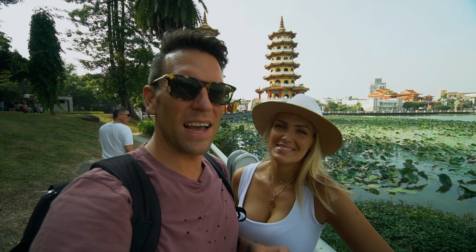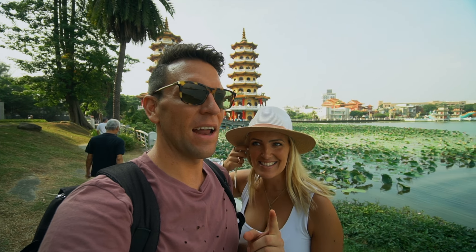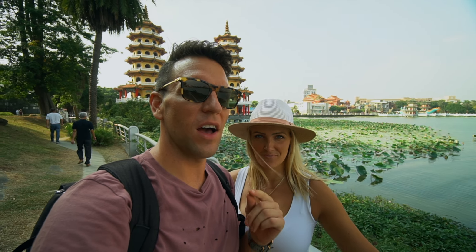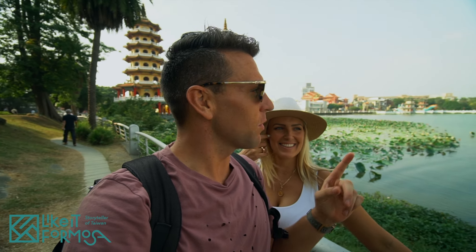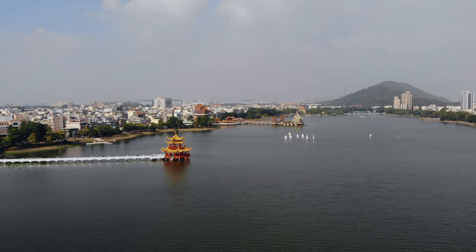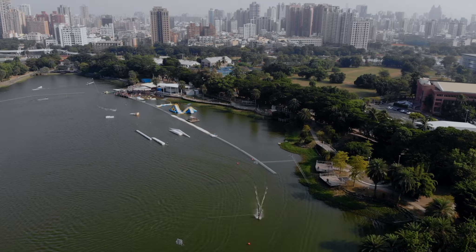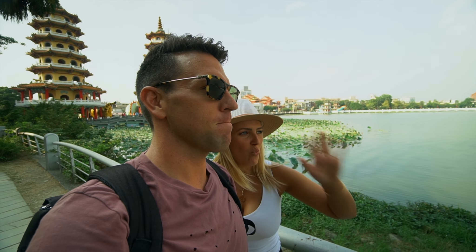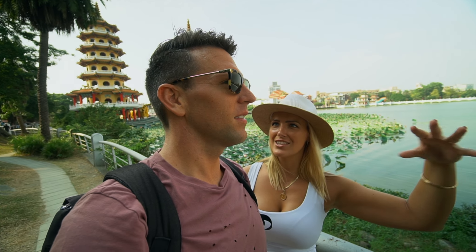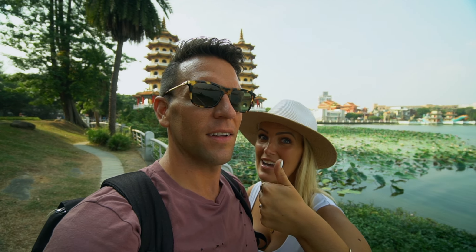We've skipped across town and we are now at Lotus Lake — look at the view behind us, the skies are amazing. We've come for a free walking tour with Like It Formosa, and we just put the drone up around the corner. There are some incredible statues and temples here. There's even a wakeboarding area — it's stinking hot. I can see wakeboarding, water lilies, dragon boats, and kids learning to sail, all in the middle of the city.